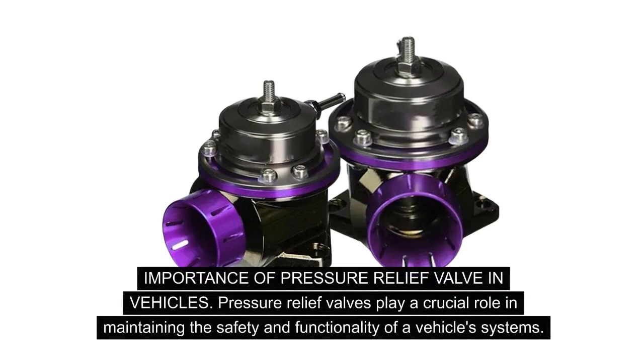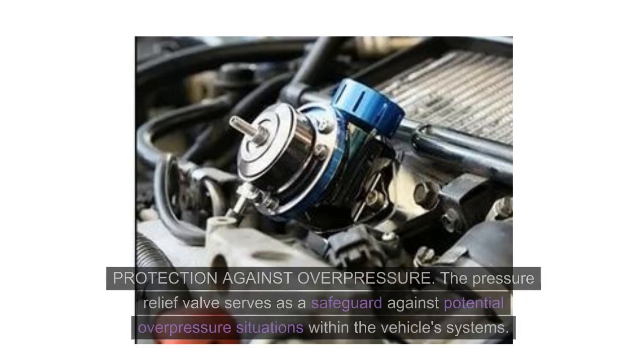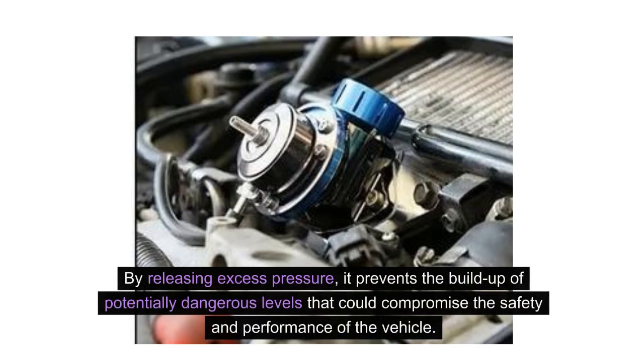Importance of pressure relief valves in vehicles. Pressure relief valves play a crucial role in maintaining the safety and functionality of a vehicle's systems. They provide protection against overpressure, ensure system integrity, and prevent damage to critical components. The pressure relief valve serves as a safeguard against potential overpressure situations within the vehicle's systems, preventing the build-up of potentially dangerous levels that could compromise the safety and performance of the vehicle.